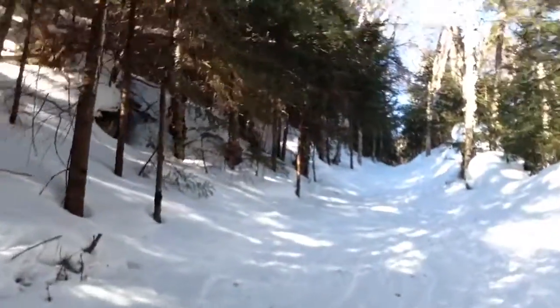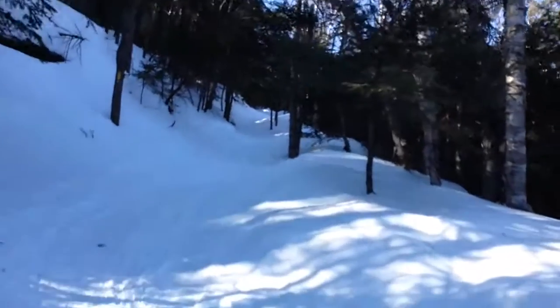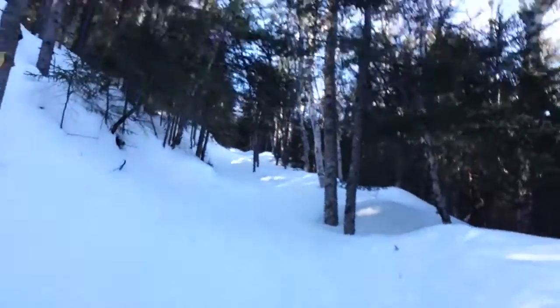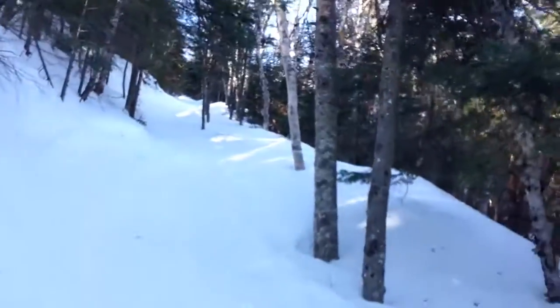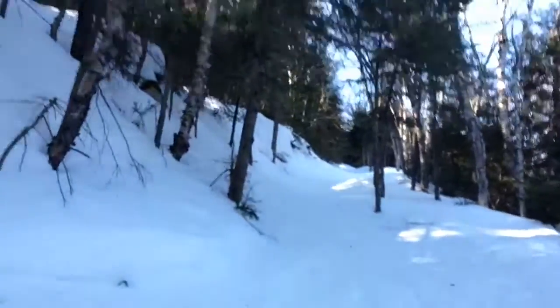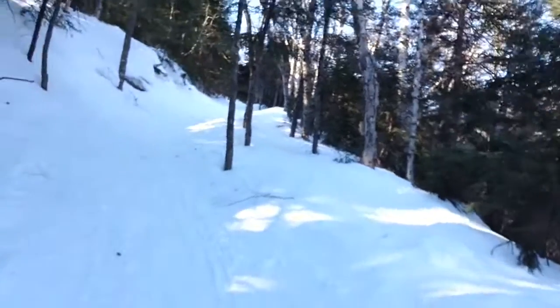Let's tackle this steep section. This is the steep part — trust me, it's steeper than it looks on camera. The camera doesn't do it justice. This is where the bulk of the vertical gain comes. Just gotta take it easy while still trying to chug along, and we'll get up this thing eventually.